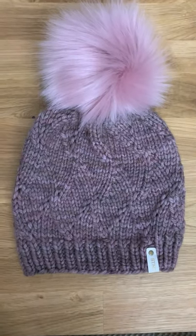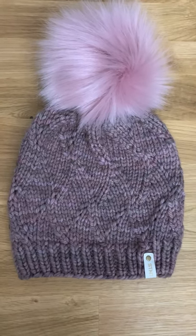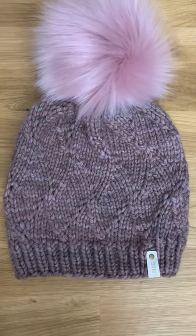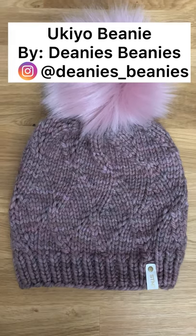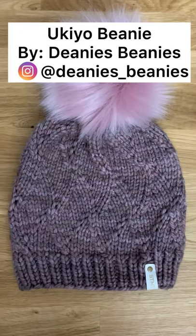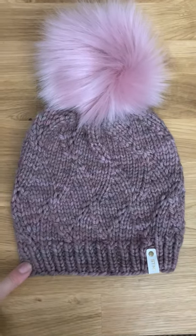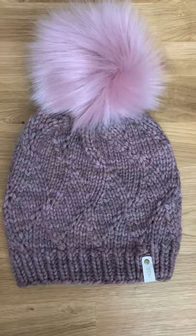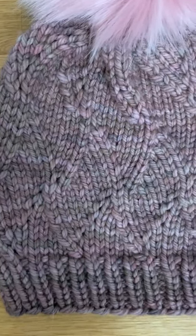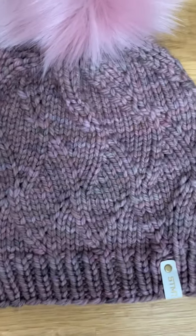I wanted to show you what Chunky actually looks like knit up if you haven't seen it. It's a bulky yarn and Chunky looks great with a textured stitch. Here I'm showing the Yukio Beanie — I hope I pronounced that right. This was done by Nadine at Deanie's Beanies and it's so pretty. This one's in Pulveriento. I don't have any more of this one in stock and there hasn't been a restock for a while, but I'm hoping it comes back very soon. That wavy texture — chunky yarn just looks so good with it.